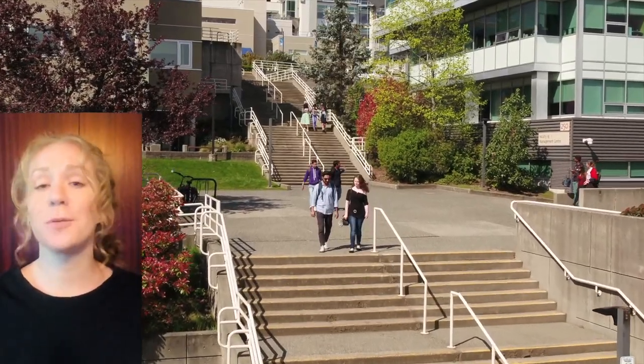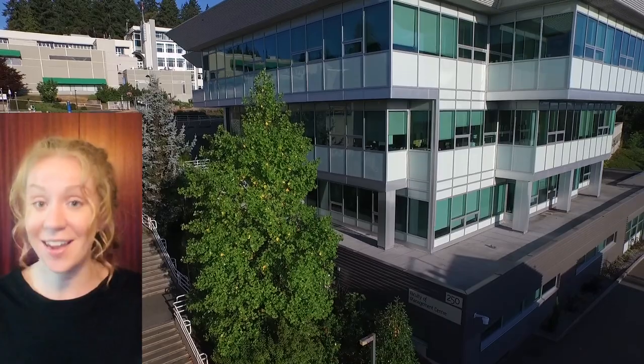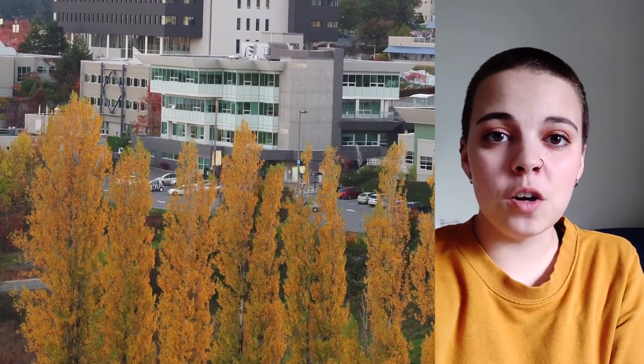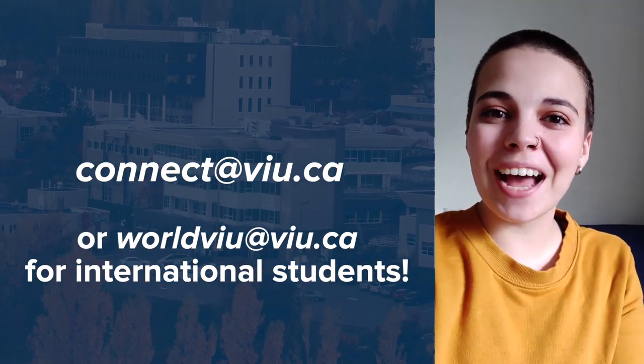The Management Building holds a special place in our hearts because we're in the Recreation and Tourism Management Program, which is based out of this building. There's a variety of programs in here — some others include hospitality and business. Thanks for joining us on this tour today, and if you want to know more about Vancouver Island University, you can reach us at connect@viu.ca. Bye!